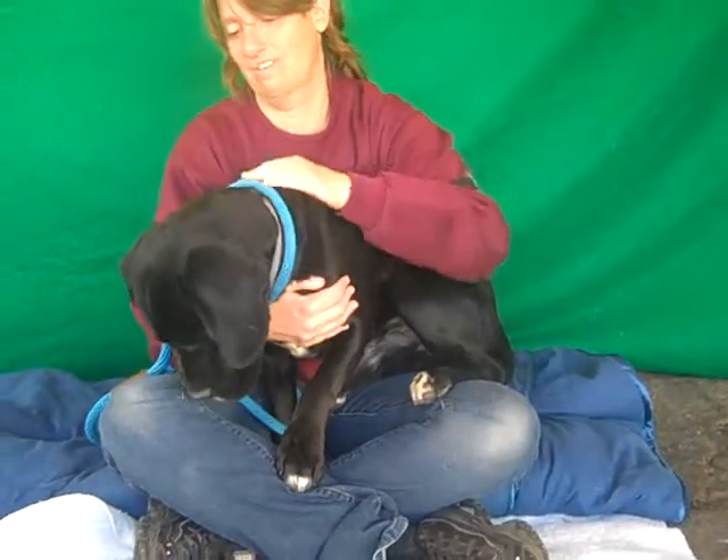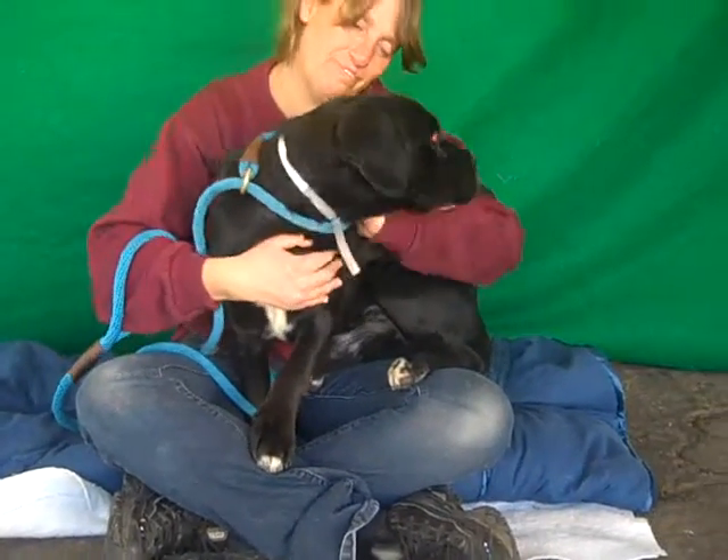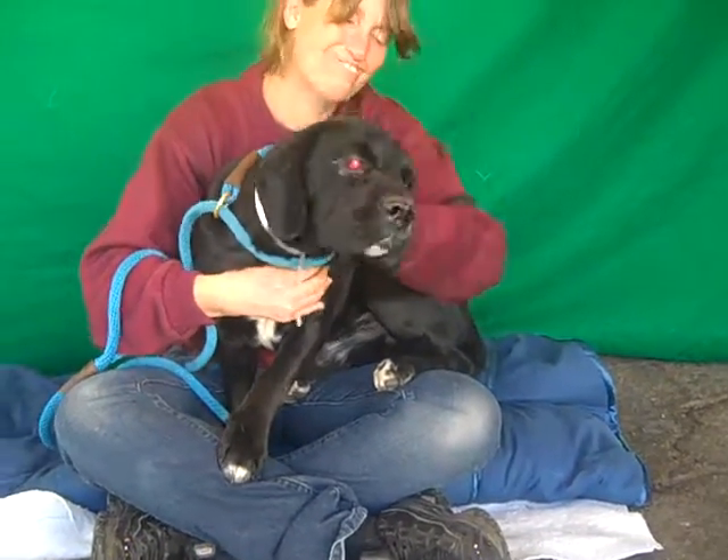Batman weighs about 32 pounds. He's a great medium sized dog. And he's just a love — we've all fallen in love with him the moment he came out of his kennel today.